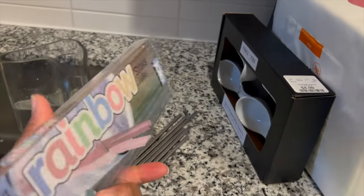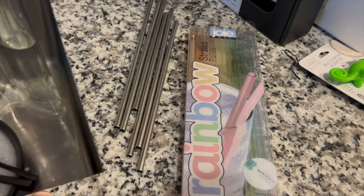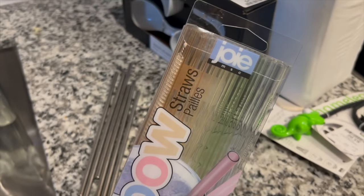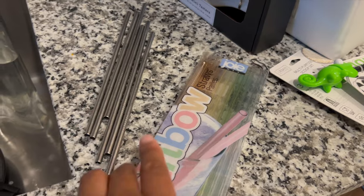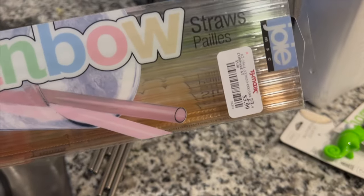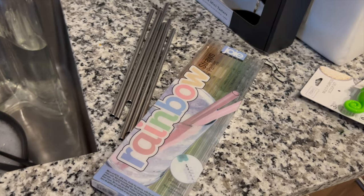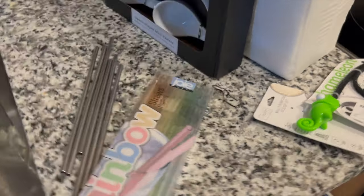They didn't really have very many. They had other metal ones and some that were actually more colorful than these, but I thought these were pretty neutral. I wouldn't even say that's like rainbow colors. Anyways, yeah I just spent all that time talking about straws!